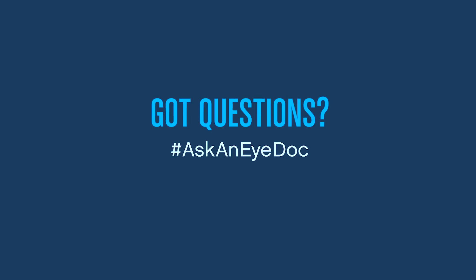So if you start seeing these changes to your glasses, it's probably time for a new pair. Thanks for watching, and if you have any questions, just remember: hashtag Ask an iDoc.